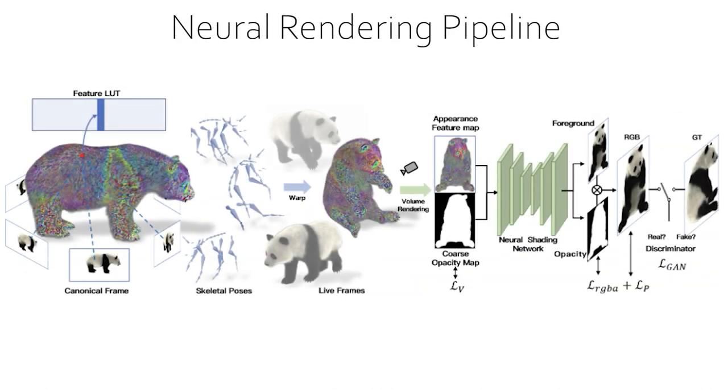For our animatable neural animals, given multi-view RGBA images of traditionally modeled animals rendered in canonical space, we first extract a sparse voxel grid and allocate a corresponding feature lookup table as a compact representation, together with an octree for quick feature indexing. We then pose the character to training poses using the rig of the traditional animal asset and conduct efficient volumetric rendering to generate view-dependent appearance feature maps and coarse opacity maps. We next decode them into high-quality appearance and opacity images with a convolutional neural shading network, and further adopt an adversarial training scheme for high-frequency detail synthesis.